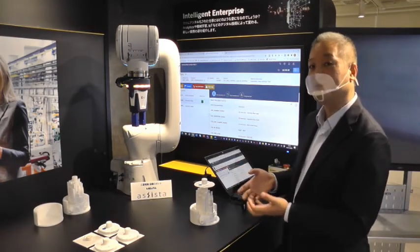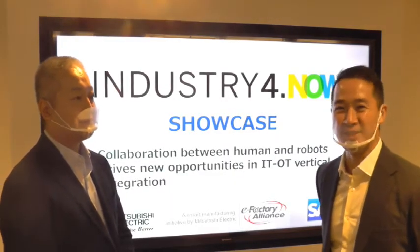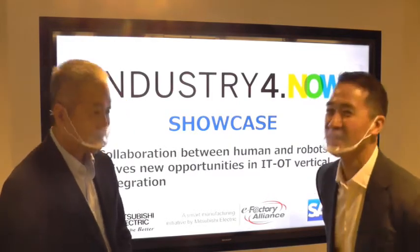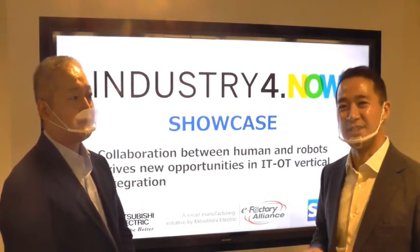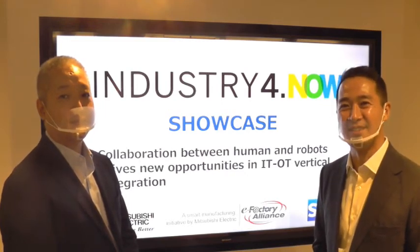Wow, that's Industry 4.0 — seamless connection between IT and OT. Suzuki-san, thank you very much for today's explanation. SAP and Mitsubishi Electric will continue working together for customers' digital transformation. Thank you very much for listening, and I hope to see you soon. Bye-bye.